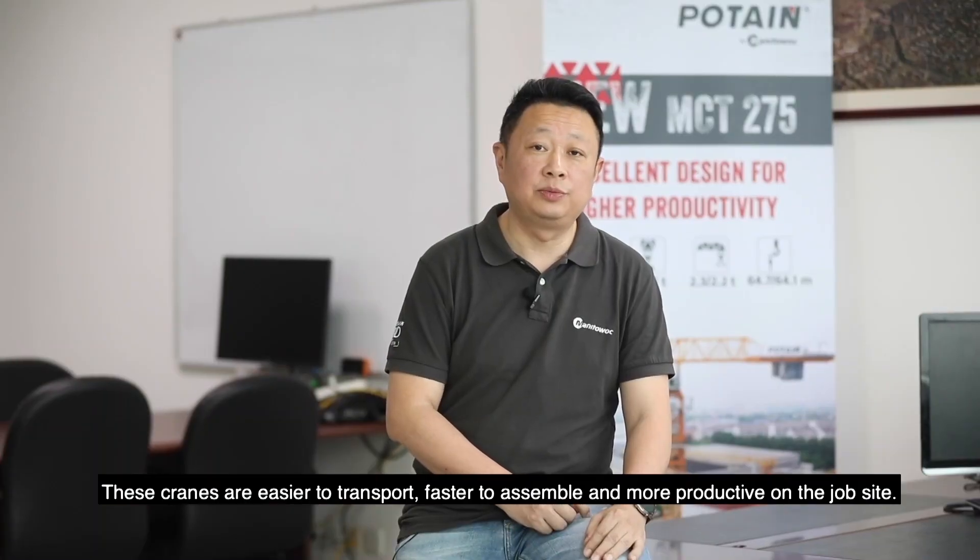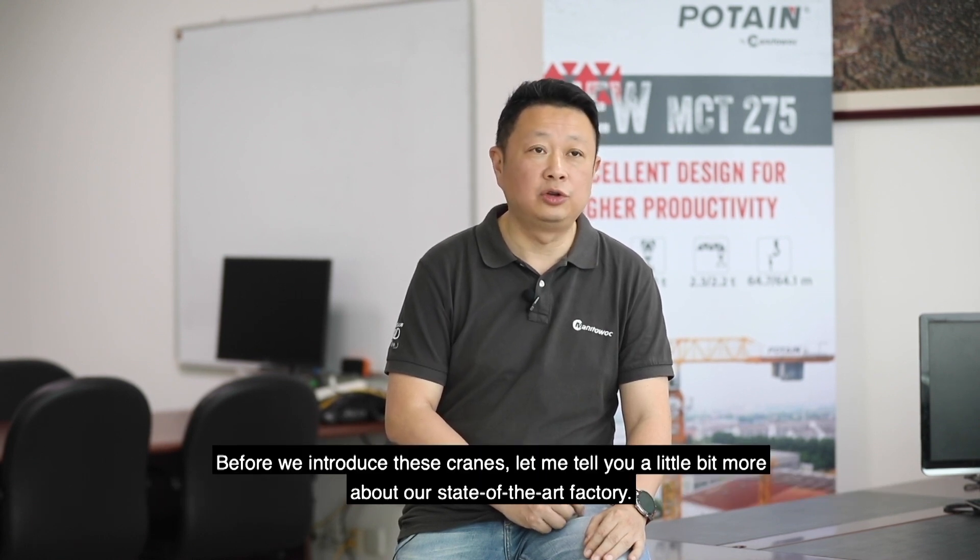These cranes are easy to transport, faster to assemble, and more productive on the job site. Before we introduce these cranes, let me tell you a little bit more about our state-of-the-art factory.